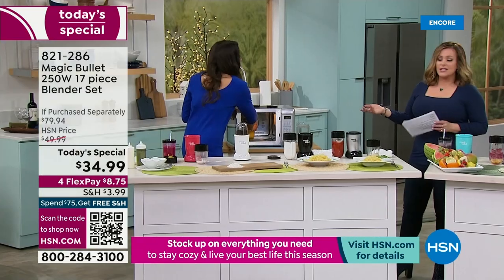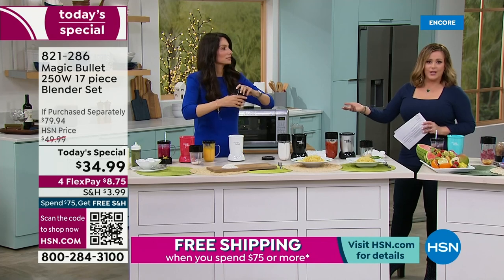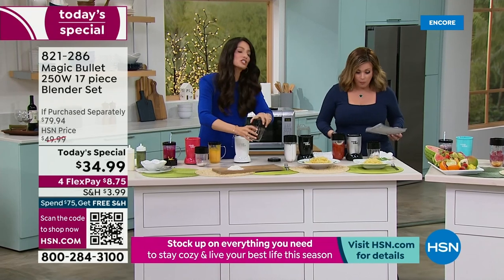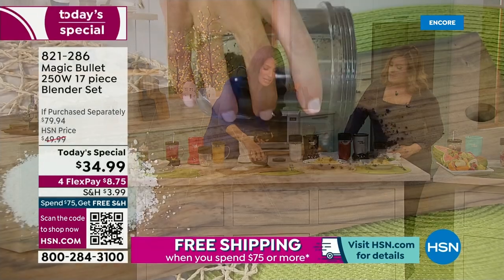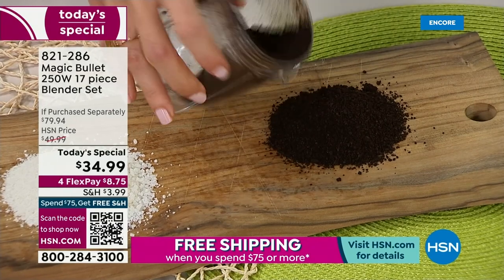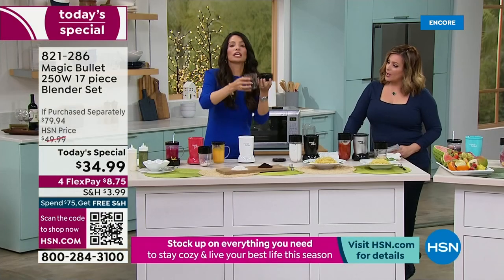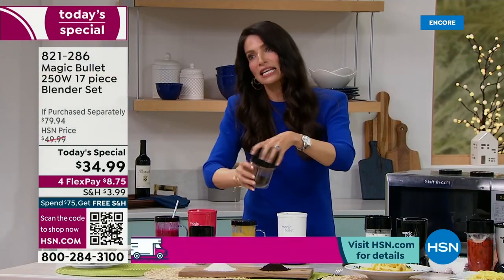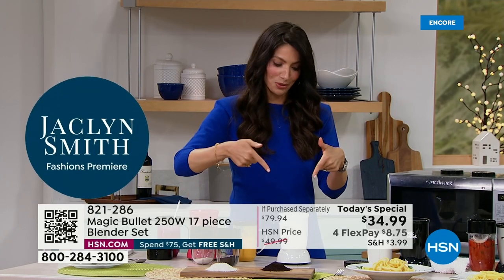It could be spices from your herb garden, baby food — this thing literally does it all. That's why people don't even put it away. Leave it on your counter and you will fall in love. It's from the brand you know and trust. You don't have to have a separate coffee grinder — the Magic Bullet will do it all.